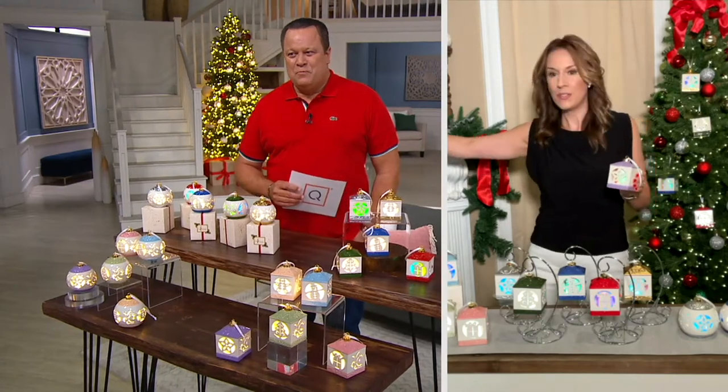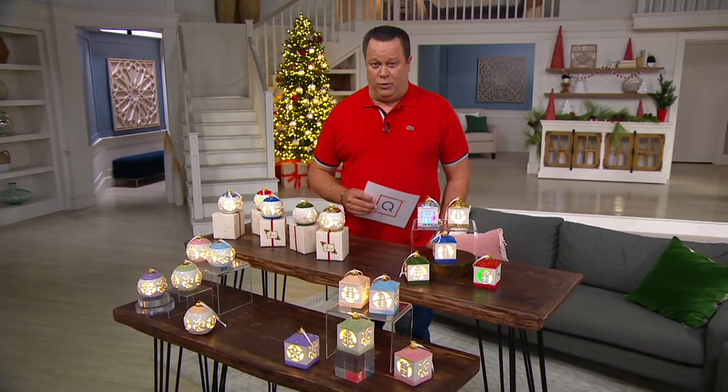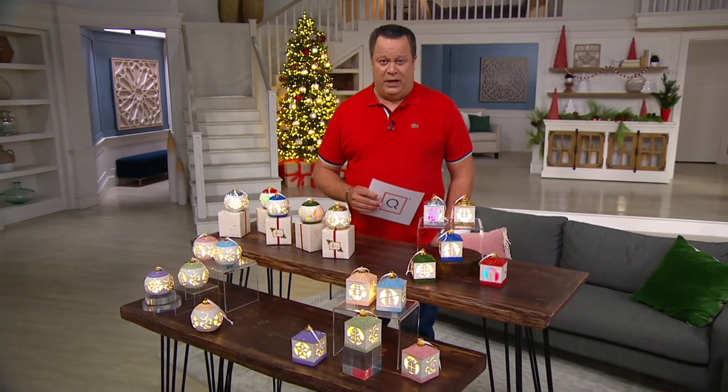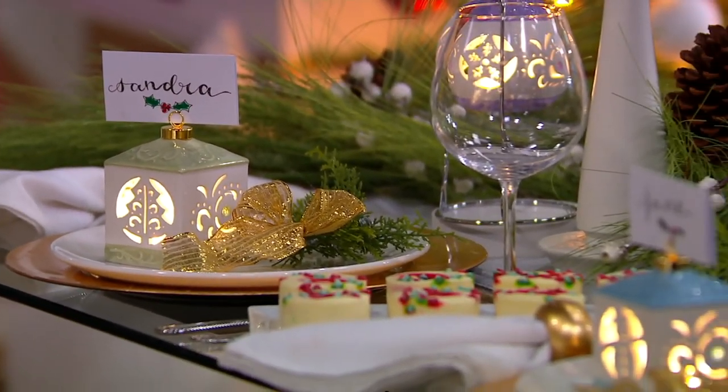The ornament hangers are also available from Lightscapes — a way to add a little more whimsy and a different way to display your special ornaments. Of course they look lovely on the tree, lovely on the mantel. You can put them on pedestals, use them tabletop, and put your favorite holiday cards or photos from your family. You can use these for place card settings at dinner. They're really beautiful in lower light situations and will be beautiful during the day as well.